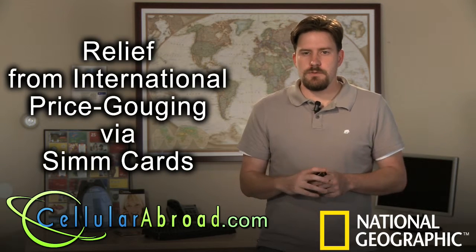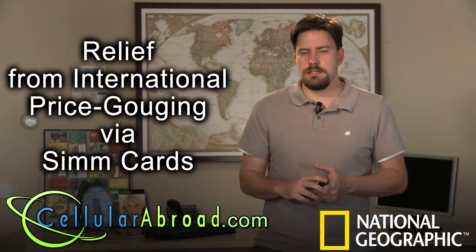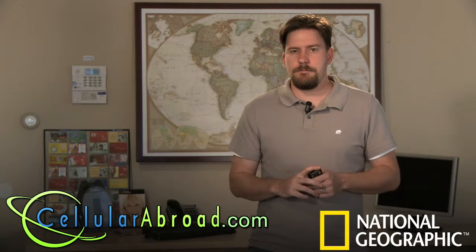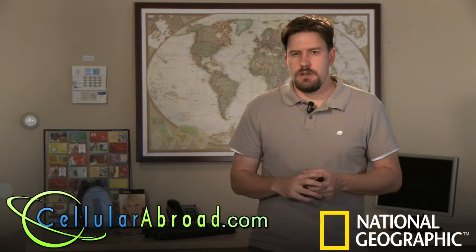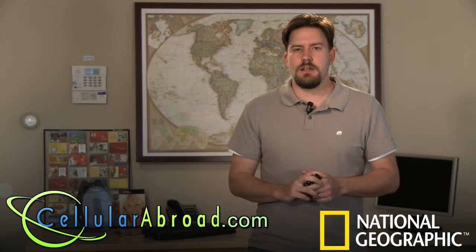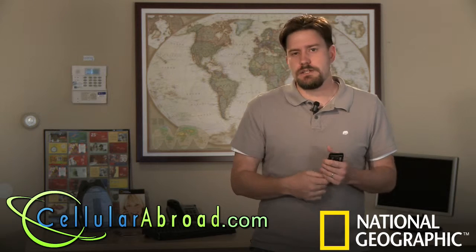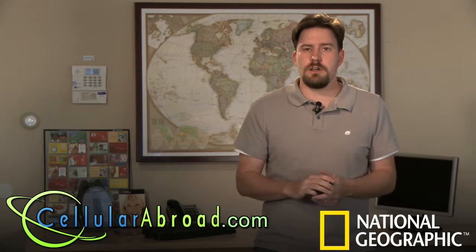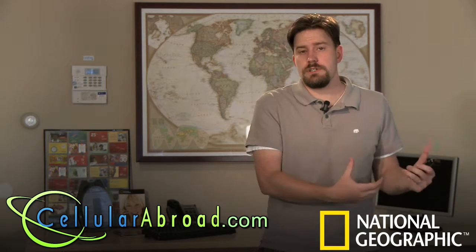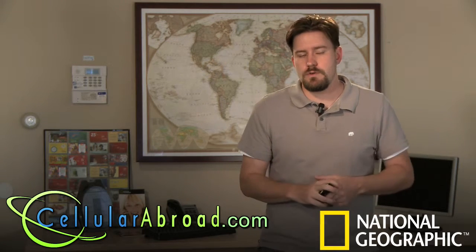If you do have a current AT&T, Cingular, or T-Mobile phone, you have a GSM-style phone, which is a global standard that can be used with another SIM card when you're traveling overseas. Your phone has to be unlocked, and what that basically means is that the provider currently has a security code on your phone which won't allow you to change the SIM card. If you contact your provider and get them to release the code, you can simply turn it off in the menu, and then your phone is available not only for your existing service, but for any other SIM card you can acquire.